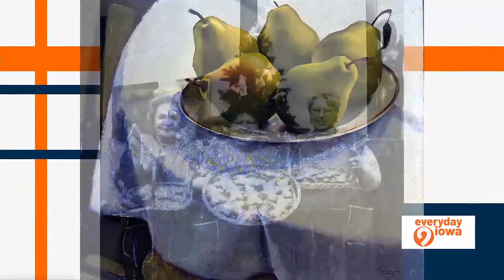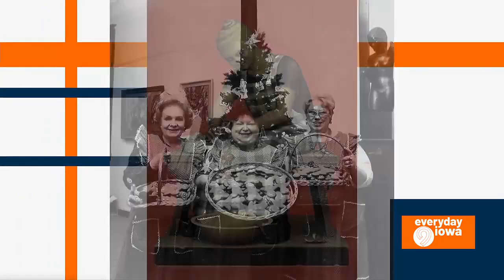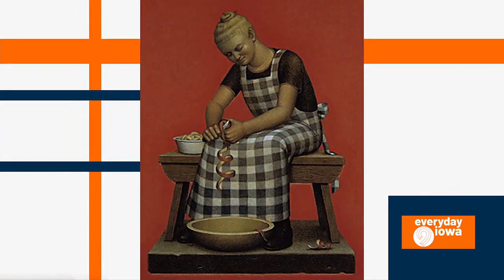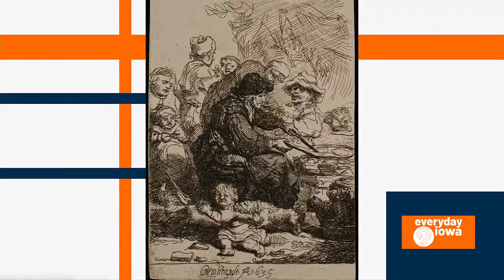It'll make you hungry — you might leave hungry. And we're looking at some of the pieces here, because you don't want to give everything away. But how far back do some of these pieces go?